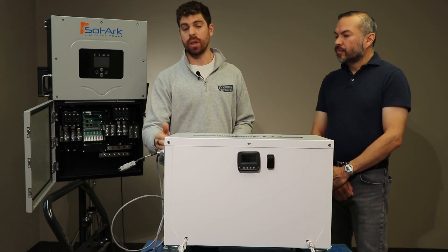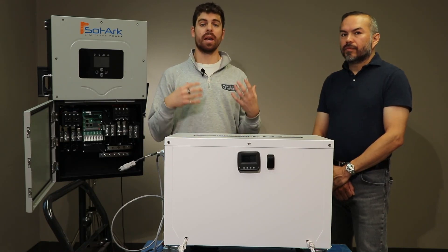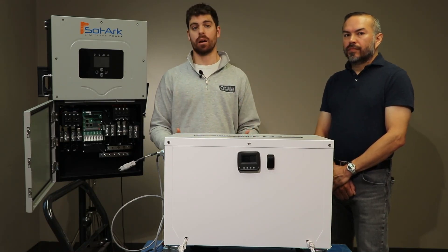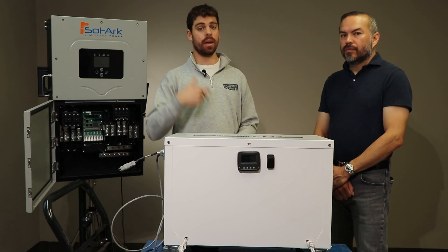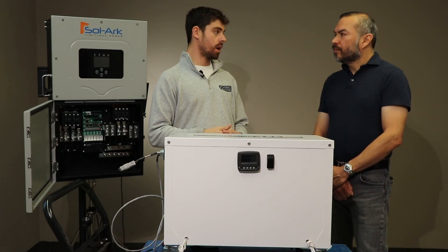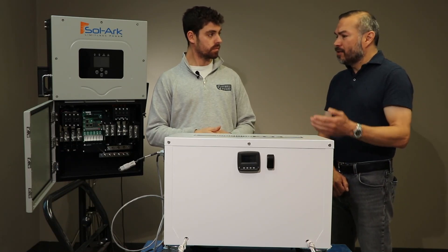The built-in breaker is another great safety measure, and we also have some of the highest quality cells out there — all grade A cells that allow us to hit that 10,000 cycle count, which is what makes this one of the highest quality batteries on the market.